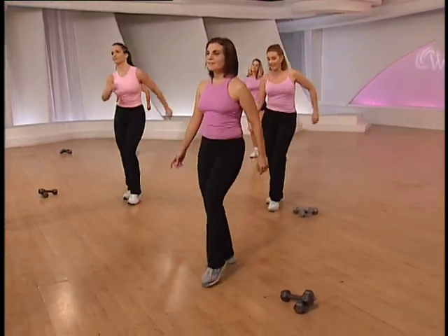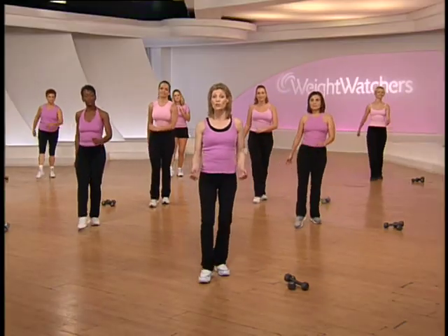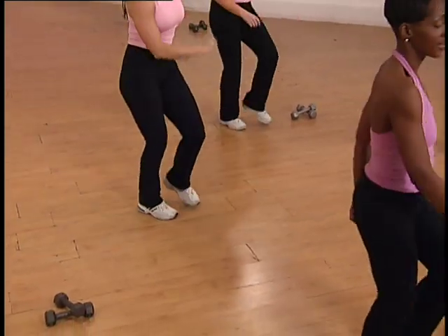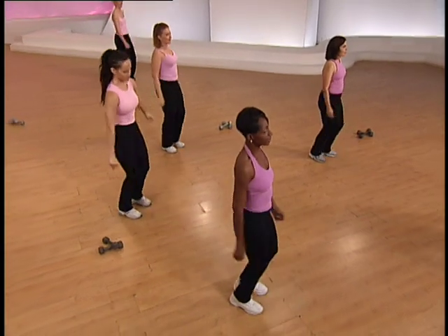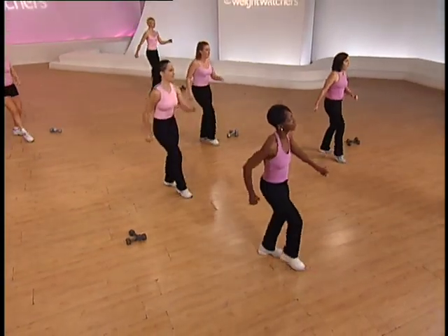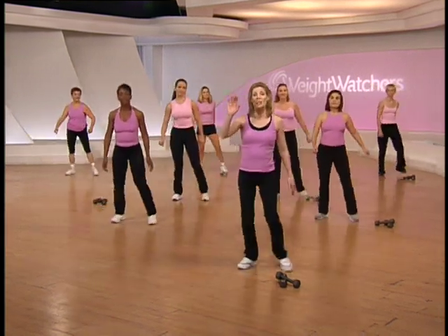That's what exercise does — it increases your energy, it improves your mood, makes you feel strong. So you're right on track. Circle around and slide one more time, then we'll go right into a grapevine. Grapevine right, step touch right here, nice and easy.